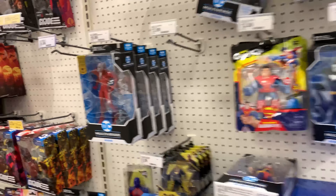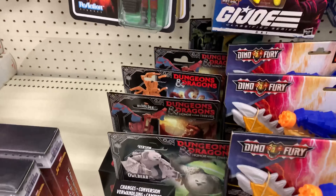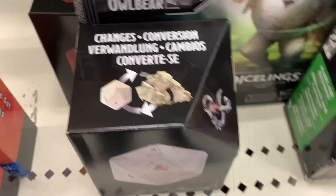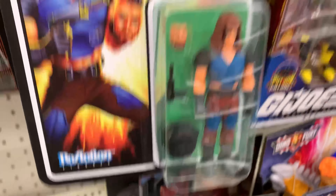There are a decent amount of classified figures, and we do have more of the Dicelings. The Dungeon Dragon — I actually just put out the video for the Rakor, which is that guy back there. I got that one, so I'm definitely gonna pick these ones up. The Owlbear was on my list, so I'm grabbing that one. I'll have to look for the other ones, but the Owlbear was actually on my list today.